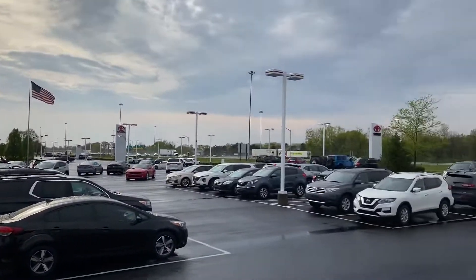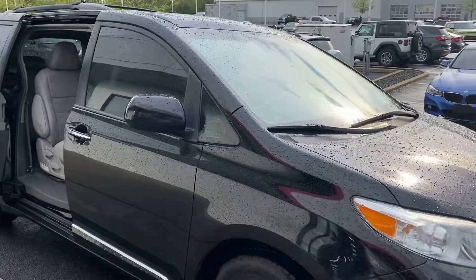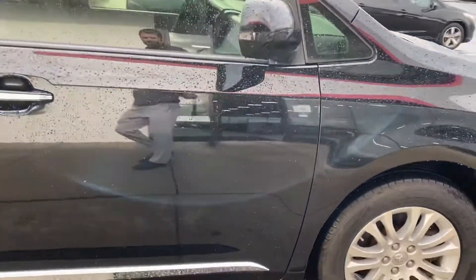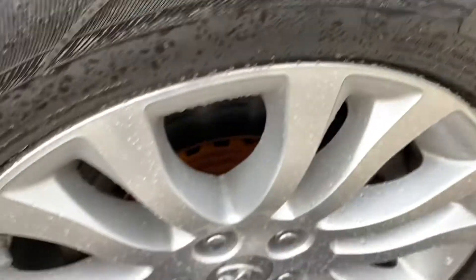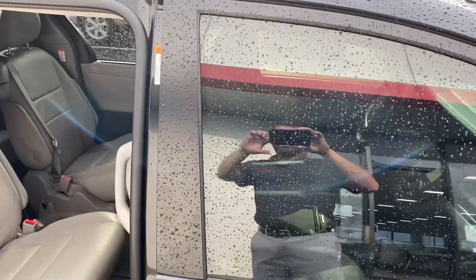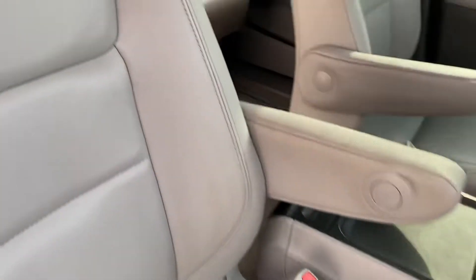Here we go, here at Jermaine Toyota — over 170 pre-owned vehicles in stock. Today we're going to check out a 2016 XLE Toyota Sienna with 96,000 miles. Good tires, alloy wheels, tinted windows, power sunroof, dual power sliding doors, dual power seats — interior is in good condition.